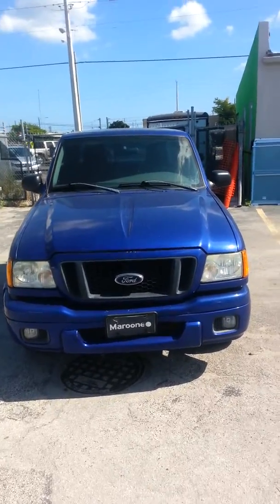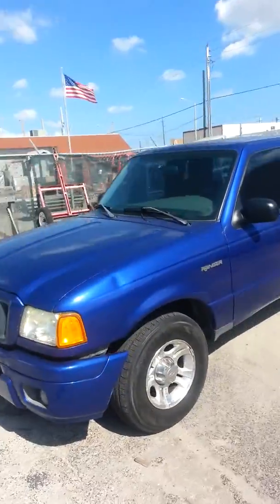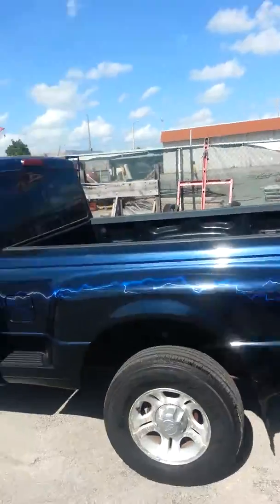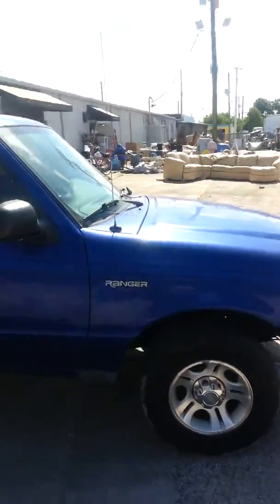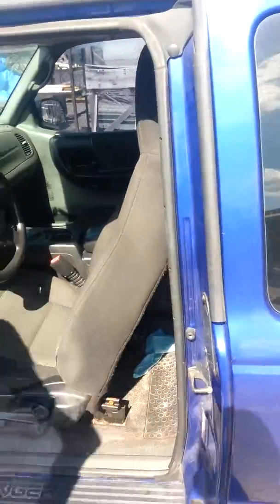For sale, this is a 2004 Ford Ranger XLT, no reserve on eBay, extended cab. Here's the customized bed step side. Extended cab back seats, very convenient.